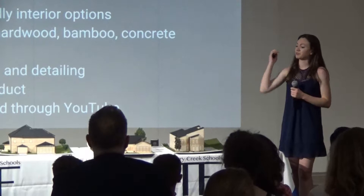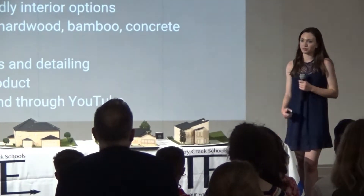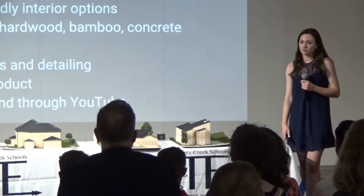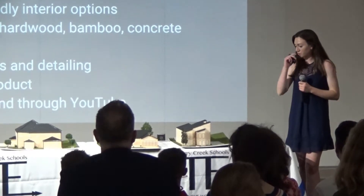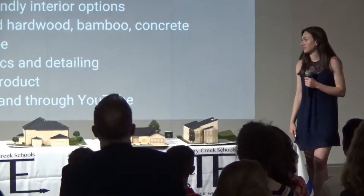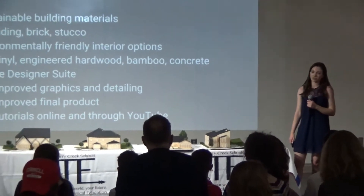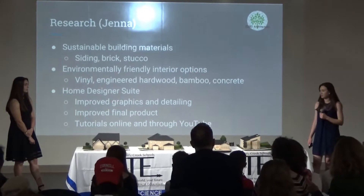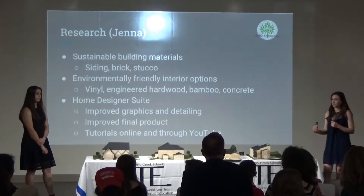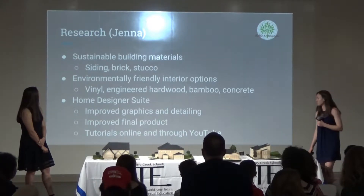Another part of my research was sustainable materials, not just for the exterior but the interior as well — sustainable windows, siding with brick, roofing materials, flooring options, and different HVAC systems that will help increase the living standard. And just like Morgan said, we switched to Home Designer Suite. We had issues with Revit, and learning that program really helped us make our designs realistic.